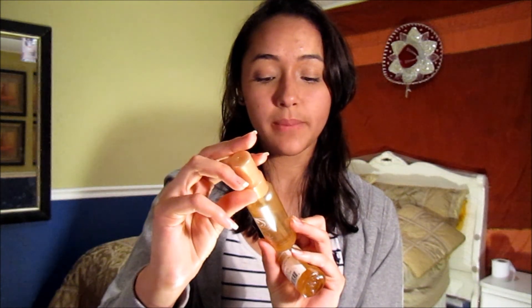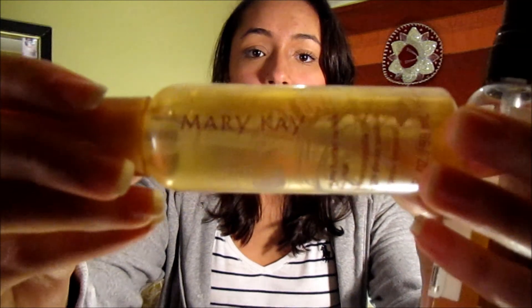The next two I want to share are both vanilla scents, which is why I want to share them at the same time — not because they're the same brand. The first one is by Mary Kay — Creamy Frosted Vanilla Body Mist. I got this for Christmas from a friend of mine. To be honest, I don't like it. I think it kind of smells soapy, like chemical — just kind of soapy. I definitely do not like this scent.